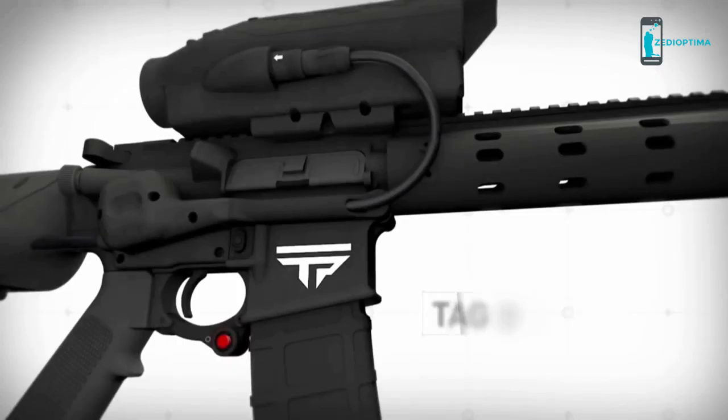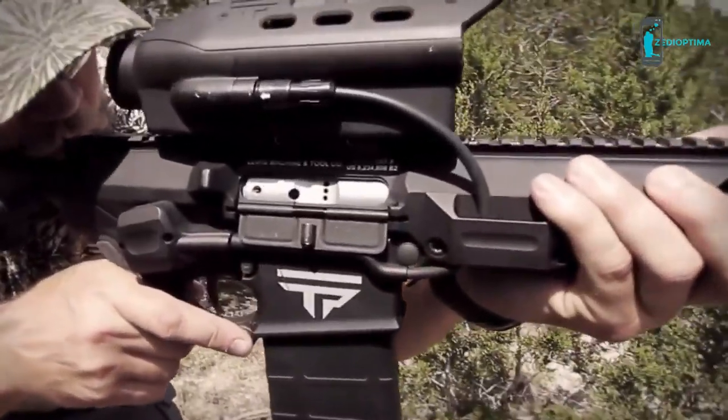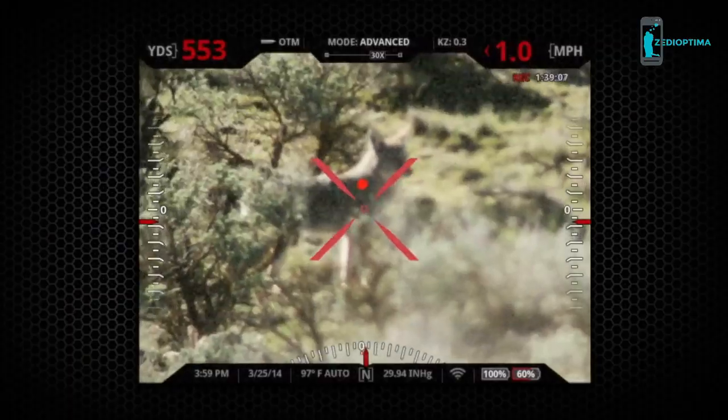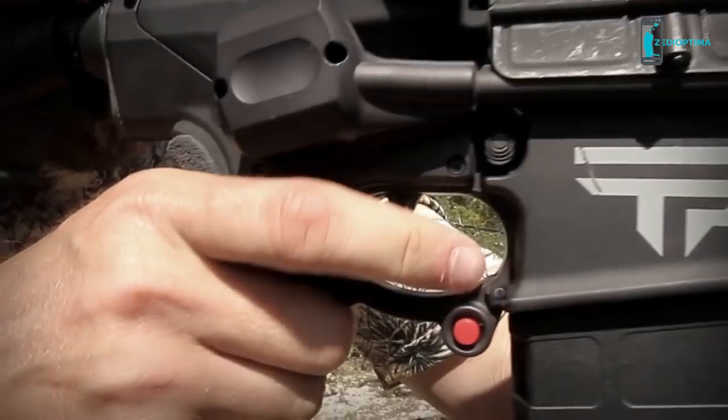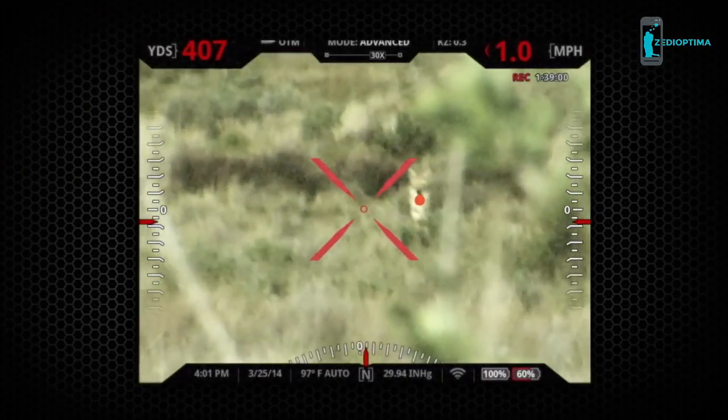To take a shot, simply press the tag button to designate an impact point. The TrackingPoint system instantly calculates a precise firing solution to make the perfect shot on the designated impact point. You then squeeze the trigger, turning the reticle red, and move it back towards the tag.